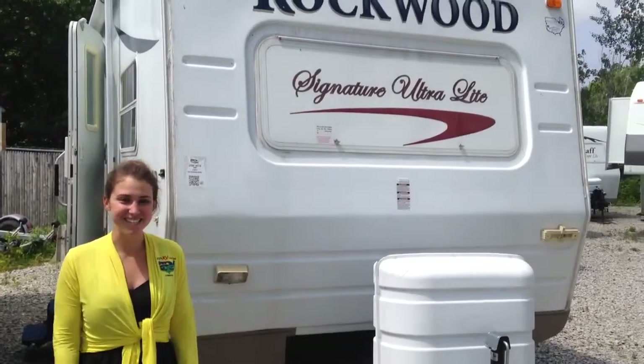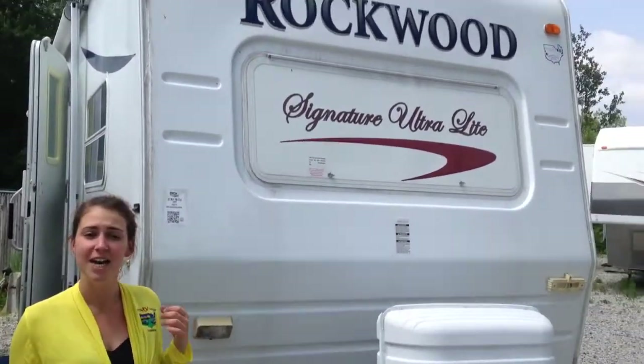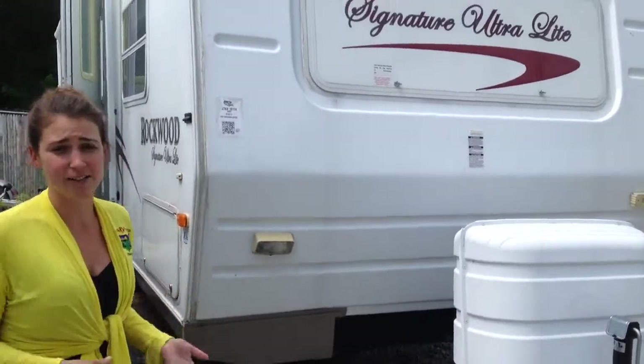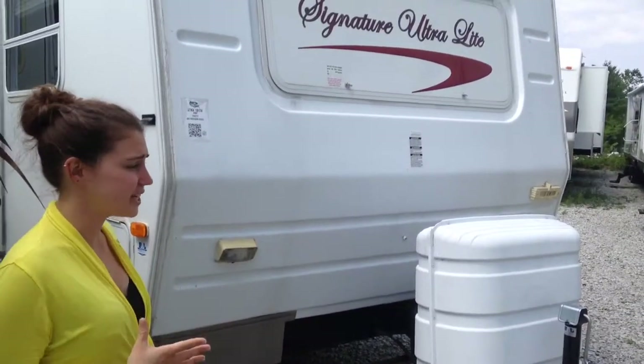Hi Gary, Laura from Pete's RV Center. I know you were speaking with Viet earlier and I just wanted to come out here, introduce myself and take a quick video of the Rockwood. It's a 2007 ultralight. Outside looks very clean. There are a couple issues that I will go into a little bit more detail with you when you're inside, but outside is very clean.